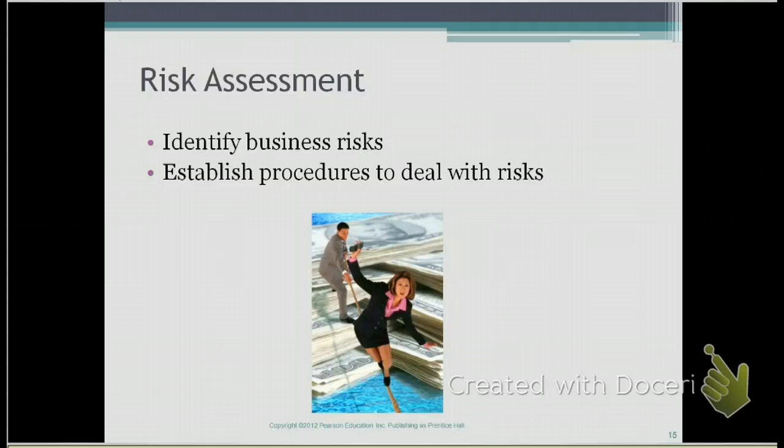The next component of a strong internal control system is to conduct a risk assessment. A risk assessment identifies business risks and then establishes procedures to deal with those risks. For example,